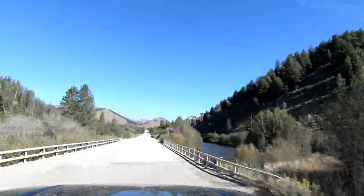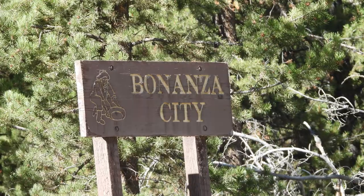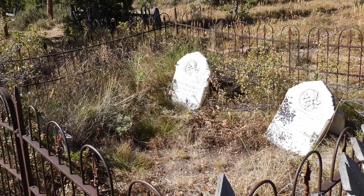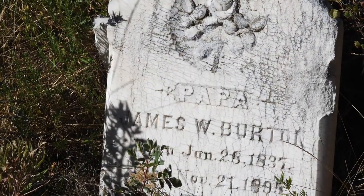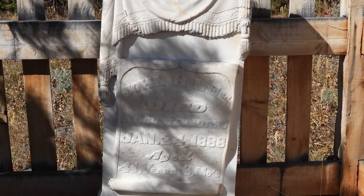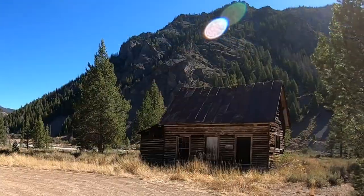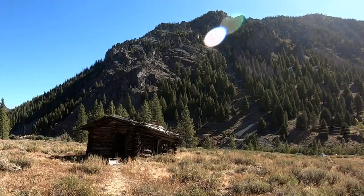Venturing north on the road at Sunbeam, we came across the remains of the town of Bonanza, complete with the cemetery. Bonanza, settled in 1877, was the first major settlement in the area. The town grew to over 600 residents in just four years, but it was short-lived as fires destroyed much of the town in 1889 and 1897. The nearby town of Custer would become the place for business, and Bonanza would be mostly abandoned shortly after the turn of the century. The Bonanza buildings that remain are on private property, so please respect the owner's rights and help preserve the historical town.